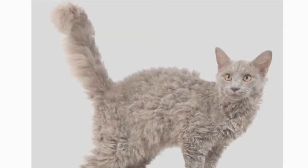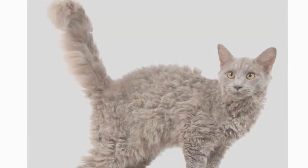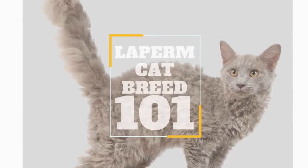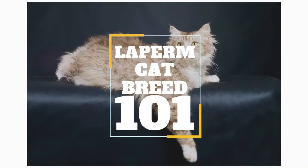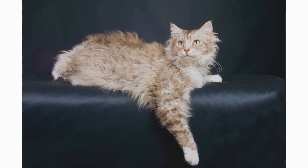In today's video, we are going to talk about a cat breed that looks like it just got out of the hair salon: the La Perm cat. The La Perm is a small cat, weighing 5 to 8 pounds, and reaches maturity when he is 2 to 3 years old.